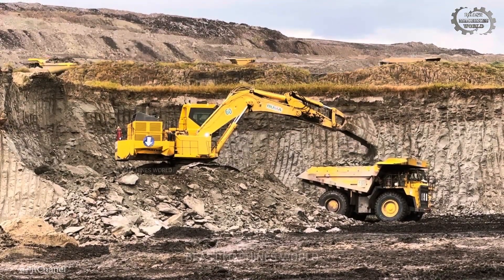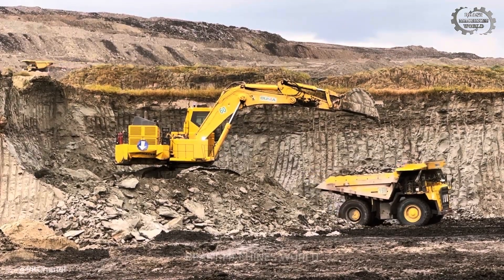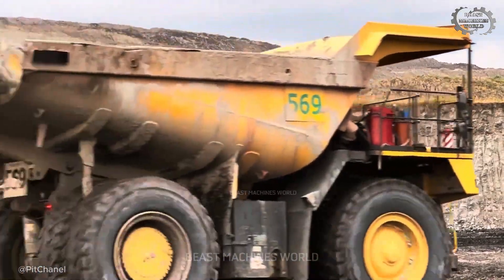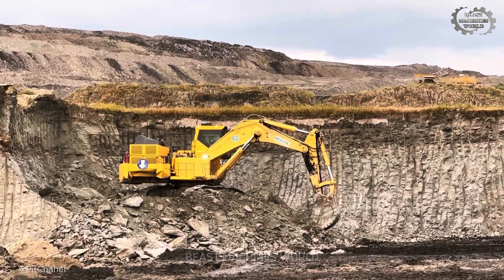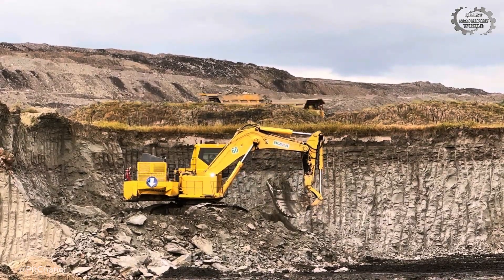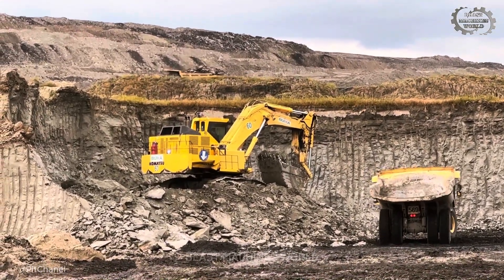Four or five passes fill a 100 to 150-ton hauler. Up on a high bench today, it's stripping overburden to open the coal seam, using elevation and gravity for clean, fast dumps and lower fuel use. Watch how that size turns into smooth, efficient work.